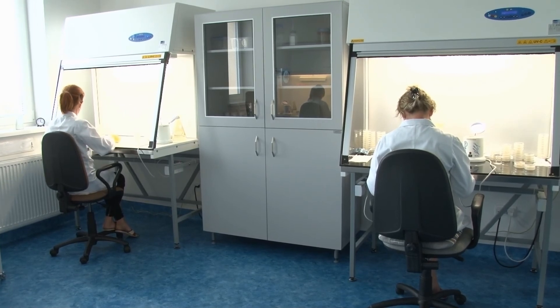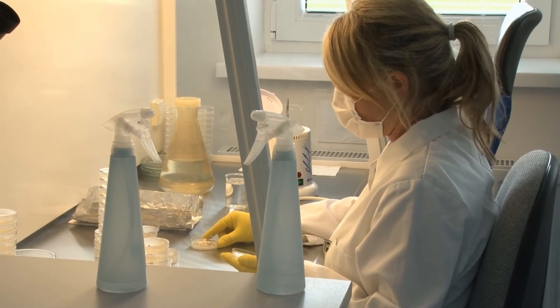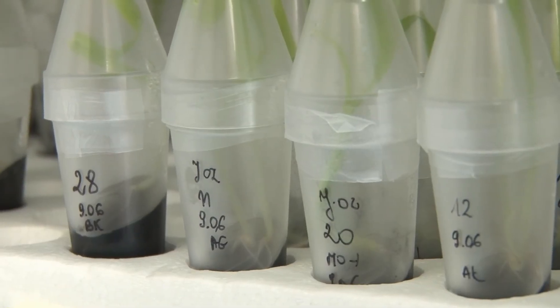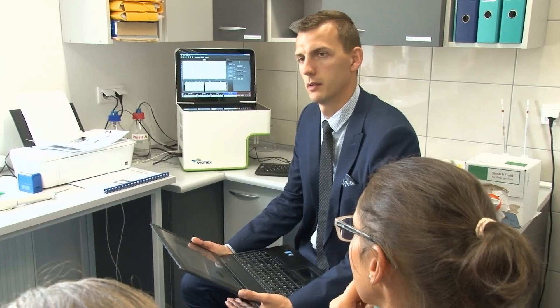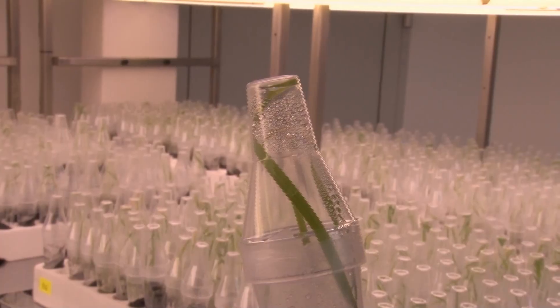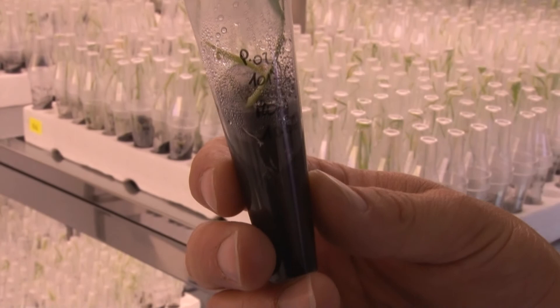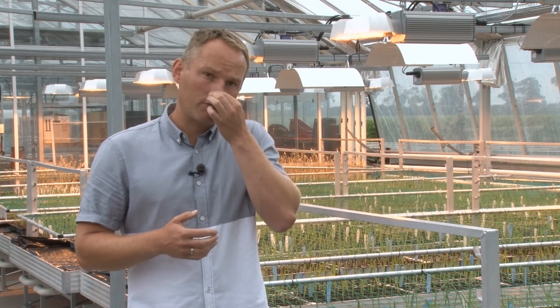Pierwszym etapem hodowli jest wytworzenie zmienności. Tę zmienność głównie tworzy się poprzez krzyżowanie, to znaczy dobór odpowiednich rodziców o interesujących hodowców cechach. W dalszym etapie z materiałem pokrzyżówkowym następuje proces homogenizacji, to znaczy stabilizacji materiału genetycznego, oraz proces selekcji — wyboru najlepszych form o interesujących nas cechach: odpowiedniej plenności, jakości, zimotrwałości dla gatunków ozimych, odporności na choroby i stresy abiotyczne. Następuje też proces selekcji negatywnej, to znaczy odrzucenia form najsłabszych. Stabilizacja materiału genetycznego dla pszenicy ozimej trwa od momentu krzyżówki 6–7 lat.